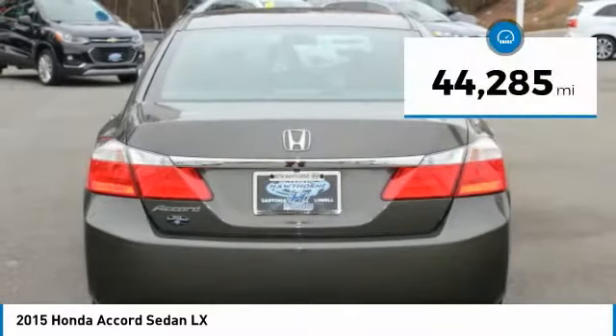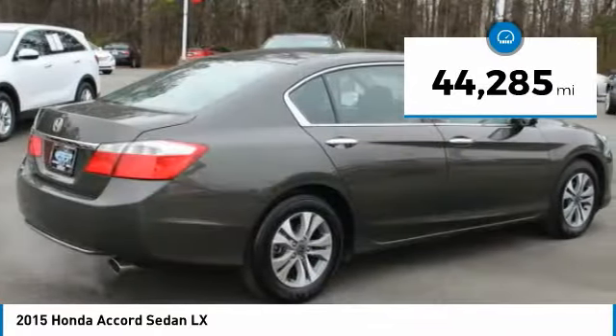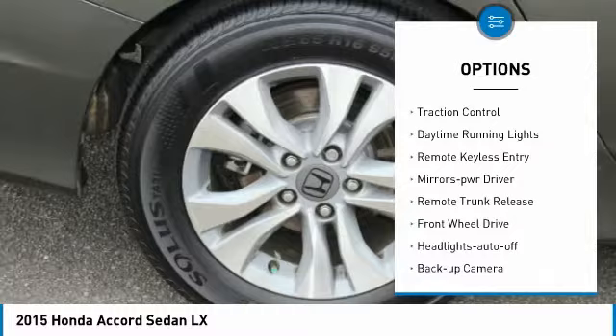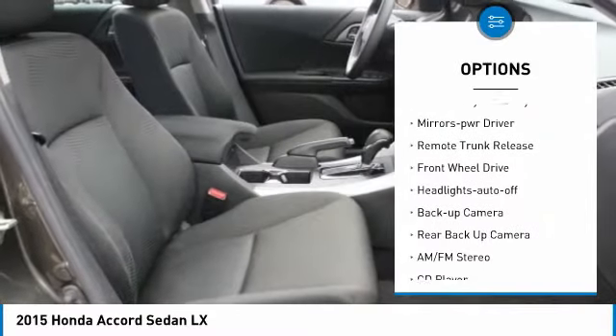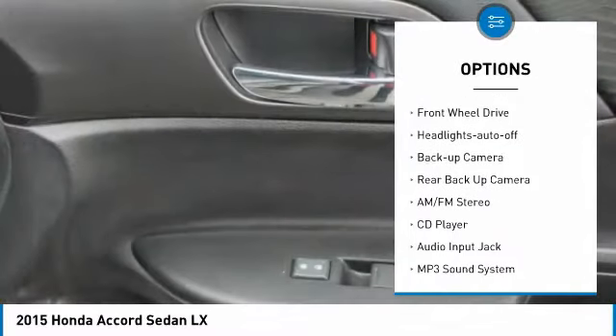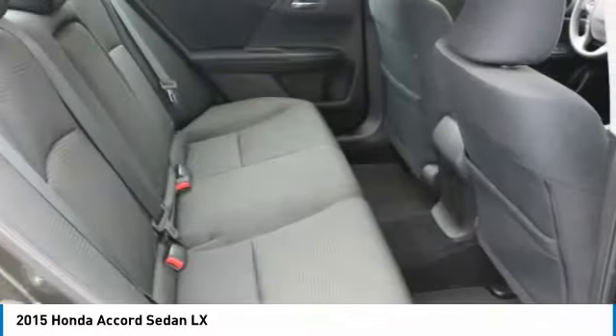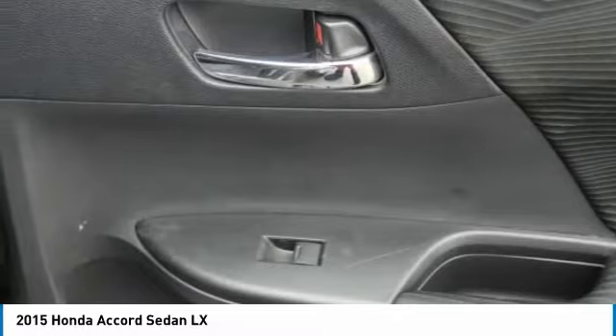This vehicle has less than 45,000 miles. Here are some of this vehicle's great options: aluminum wheels, power mirrors, traction control, daytime running lights, remote keyless entry, mirror memory, remote trunk release, FWD, headlights auto off, and backup camera.